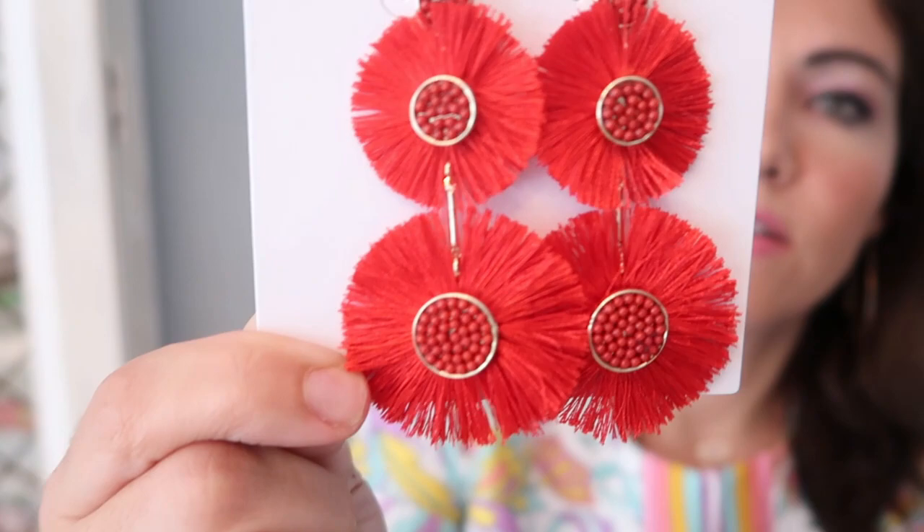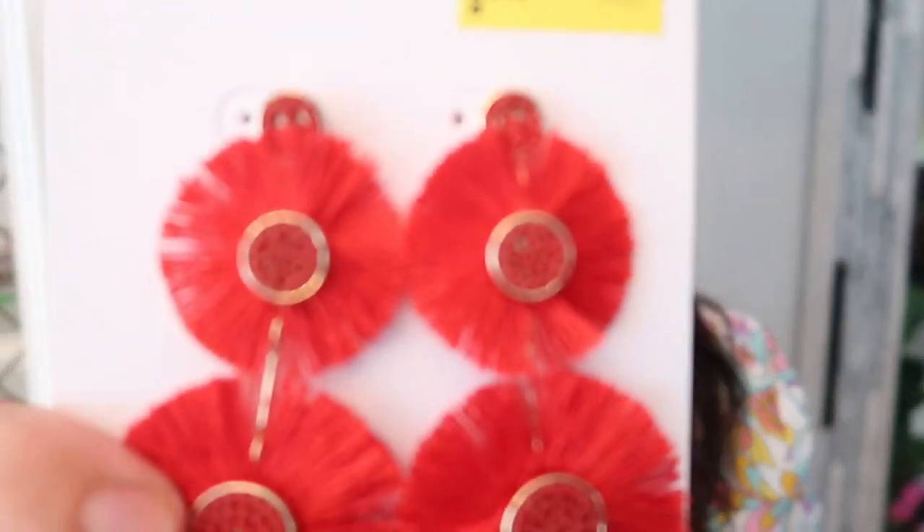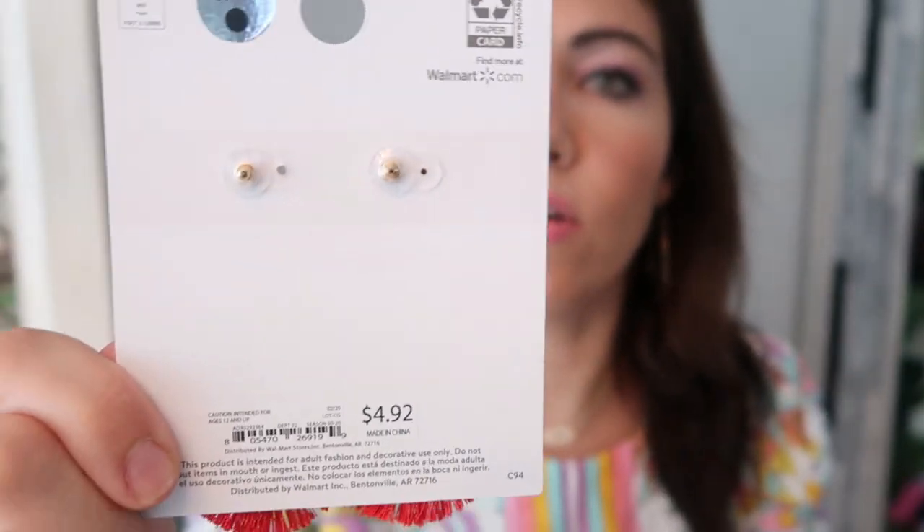The first pair of earrings I got are these red fan earrings. They're just really pretty — such a good statement piece of jewelry. You can really bump up a white tee and jeans with these and then do a red lip, or you can do a red plain top or dress with these and just give it something a little extra. These were normally $4.92 and I paid $3. They were marked down on the 26th, so probably this coming Sunday they'll start marking them down even more. They're just fabric and then beaded with a regular backing.